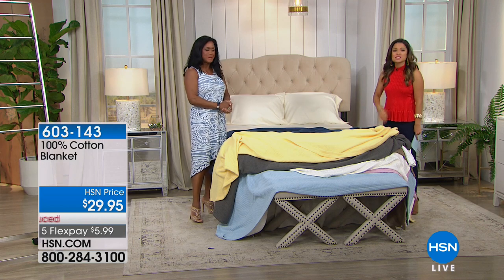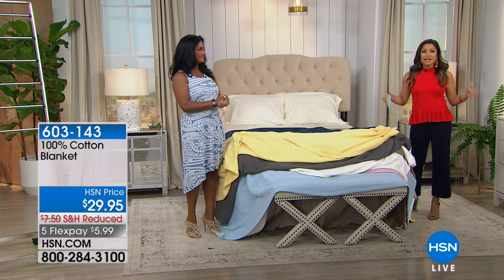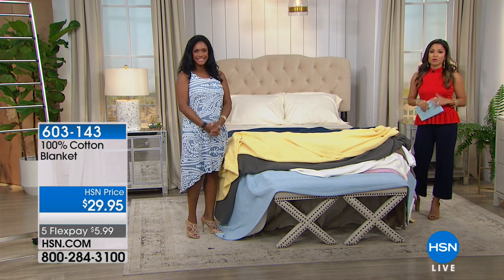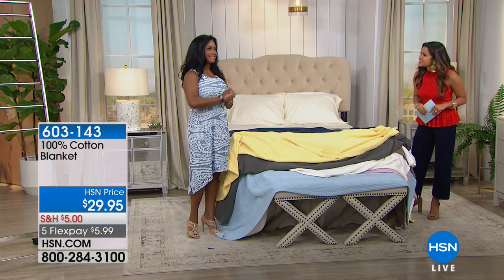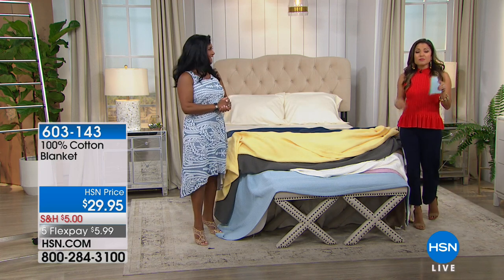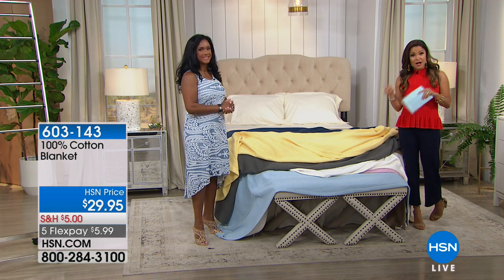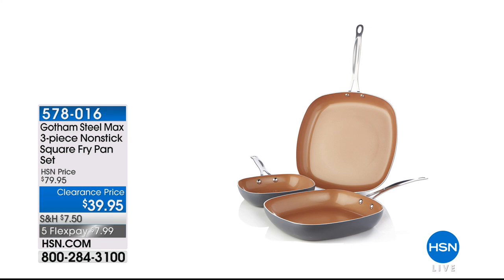Thanks for coming in and showing this to us. It's a great deal. This is Discover HSN — we're going to show you the wide range of products we have. Coming up in just a little bit, we have blowout clearance pricing on a set of three pans from Gotham Steel — the Max line. We're down to our final quantities. It is half off — $39.95.